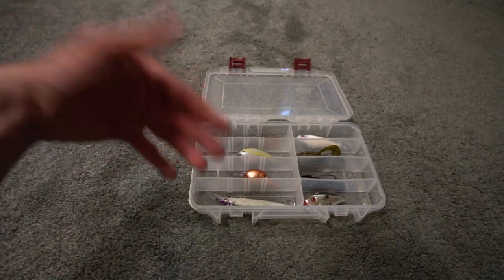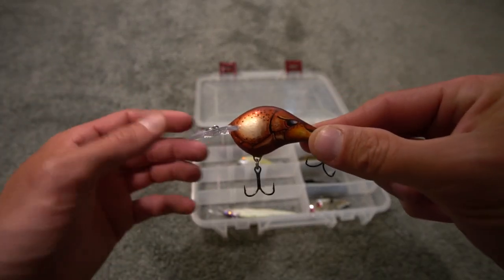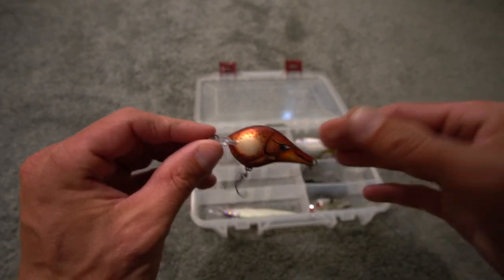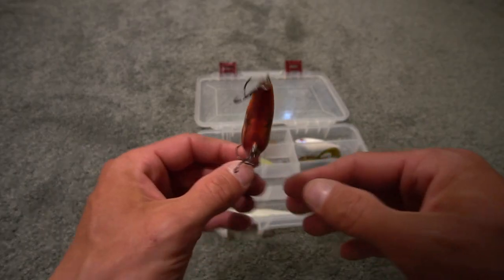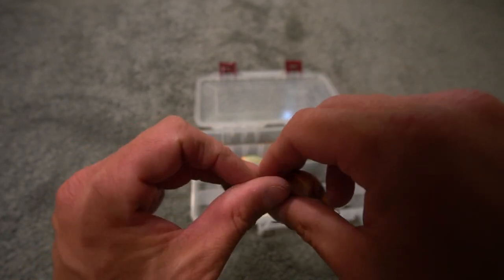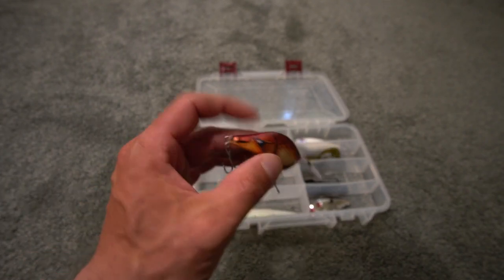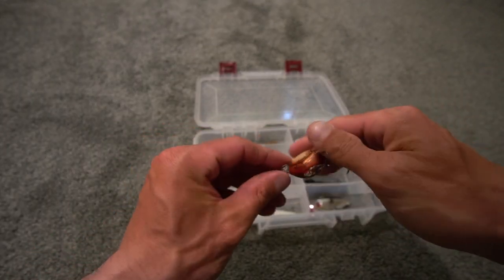Another great bait — the Rapala DT6. I caught my personal best largemouth bass in a pond on this bait, a six-pound ten-ounce fish, and I've caught a lot of two-, three-, and four-pound smallmouth on it too. On the bill it says dives to six feet, the color is Blaze, and the hooks are good right out of the package — I don't really change them out. It has been chewed up pretty good. This time of year I've also been using lipless crankbaits for largemouth in a similar color.